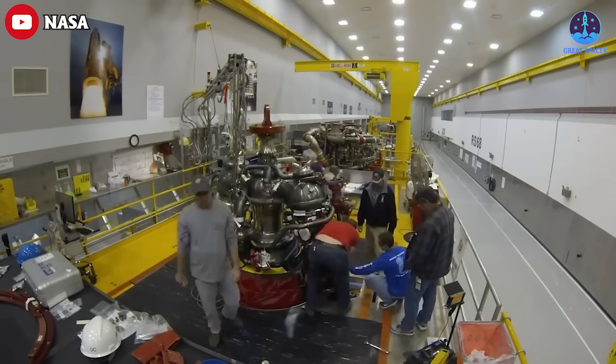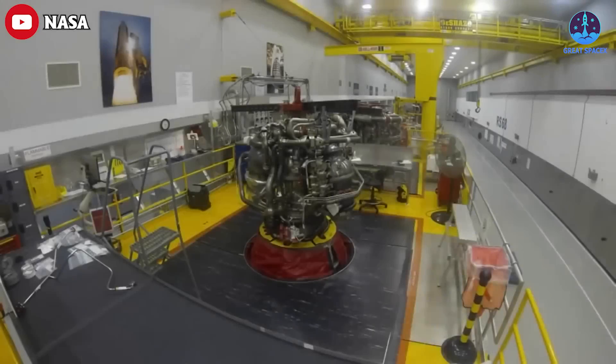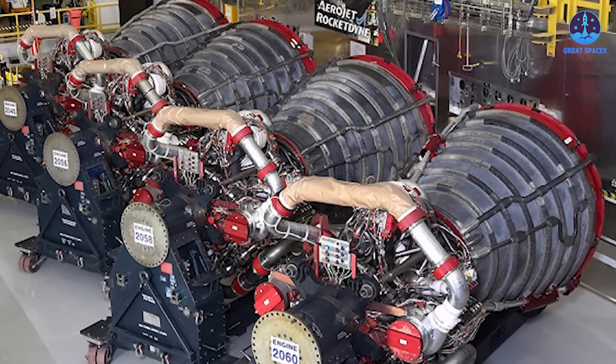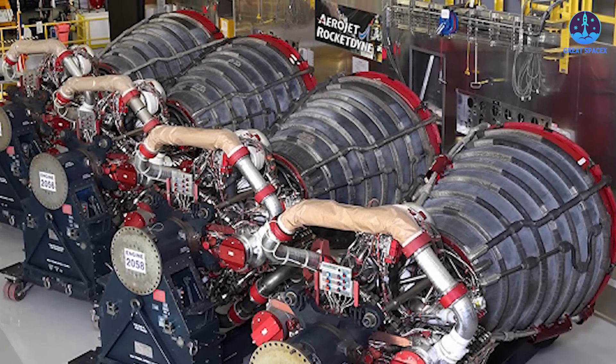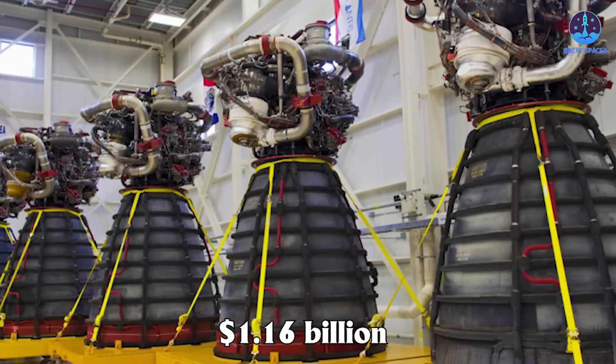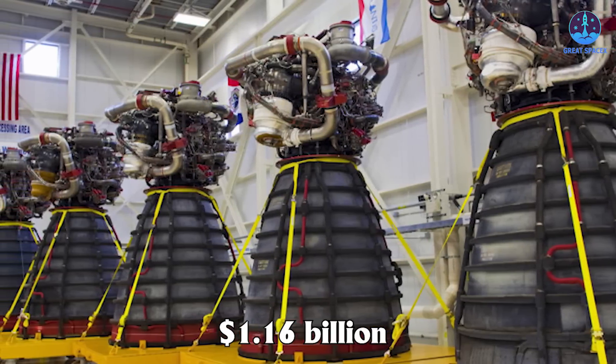This engine was designed and developed by Rocketdyne in the 1970s for the Space Shuttle program, and the company has decades of experience manufacturing them. Back in 2015, NASA gave Aerojet Rocketdyne a contract worth $1.16 billion to restart the production line for the RS-25 engine.